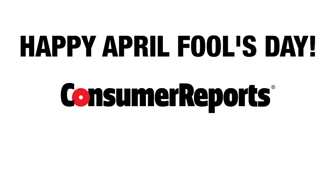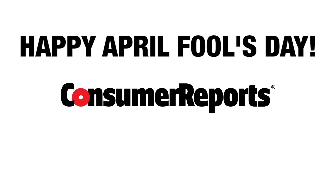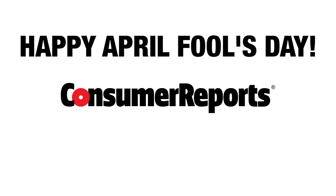Driving the L70F just isn't very much fun either. It doesn't feel very nimble or agile. The wrap-around glass area, though, is fantastic. The L70F comes standard with a big front bucket, a smokestack out back, and a cool spinning light on top. But for an as-tested price of $132,236, we expected more.